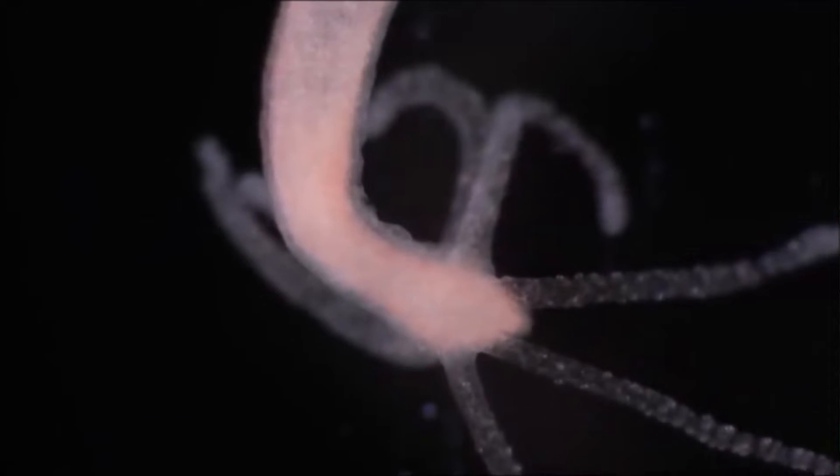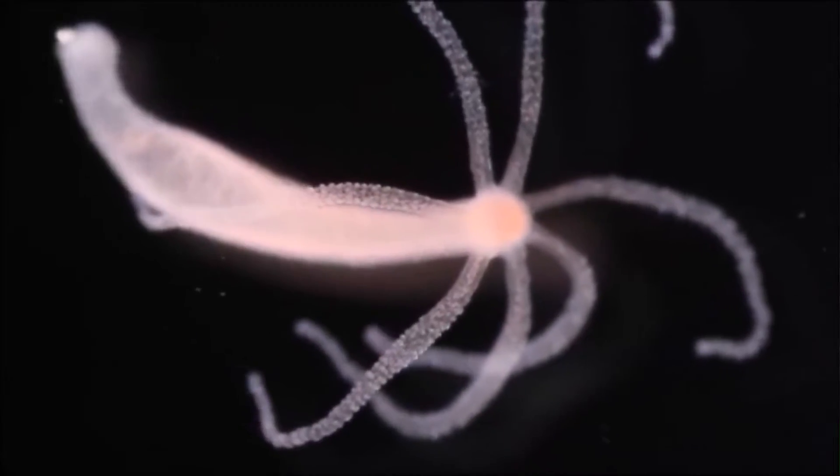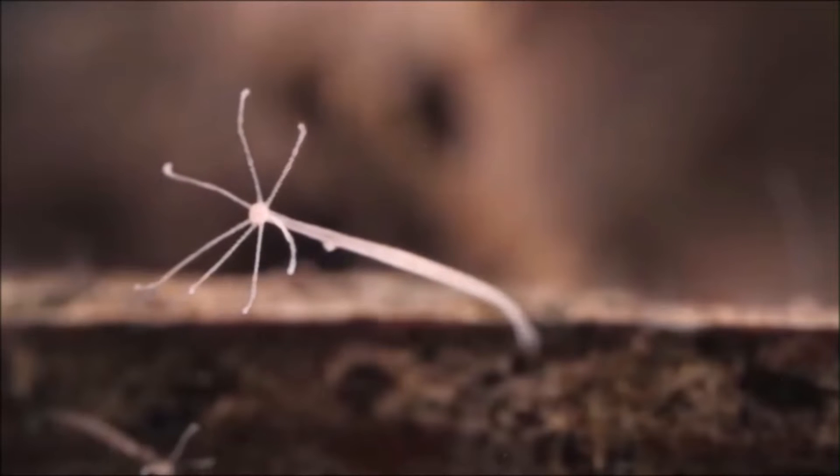Hydra is very similar to jellyfish. Its body is a hollow column with only two layers of body cells. Its head is just a bunch of tentacles surrounding a mouth, with no eyes or brain. It's about a centimeter long — just about the length of a grain of rice.